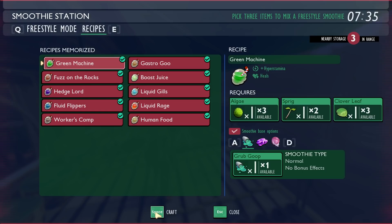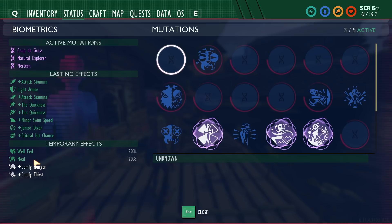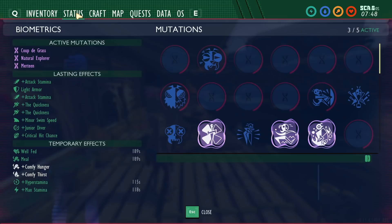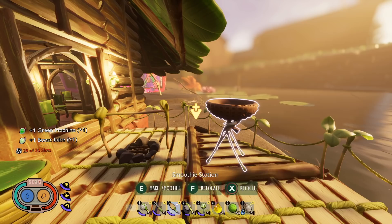What you may or may not know is you can actually stack these bonuses on top of one another. We're going to craft a green machine and a boost juice and drink them both. Looking under statuses at temporary effects, you'll see we already have well fed, comfy hunger, and comfy thirst. After drinking both smoothies, it shows both bonuses — hyper stamina and max stamina — along with their cooldown timers.